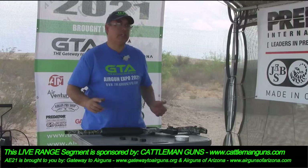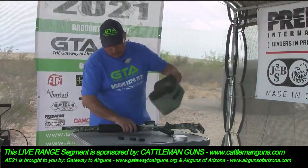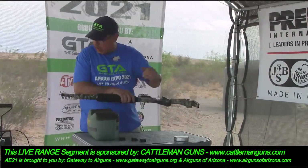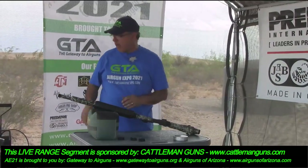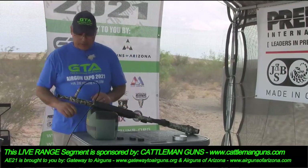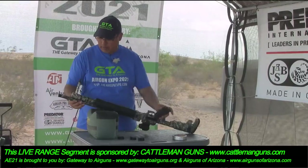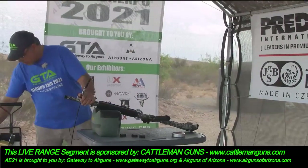I'm shooting the JSB Kings — they're 25.4 grain. Before we get started, we're going to go ahead and air this up. I want to make sure I have plenty of air in the tank. It's a 200 bar fill, so you're looking at about 2,900 to 3,000 PSI.